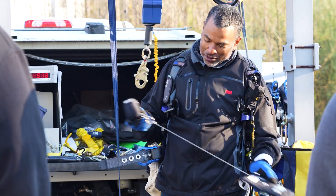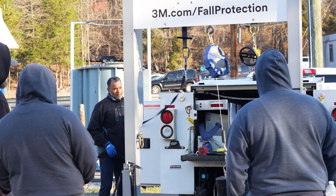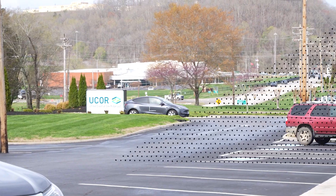We're here with the 3M Roadshow — something we're happy to have here at UCOR. It's a nationwide event where they go around to several key projects throughout the United States and show us new and innovative tools and equipment that we can use to make our jobs safer and better, which is always a focus here at UCOR.